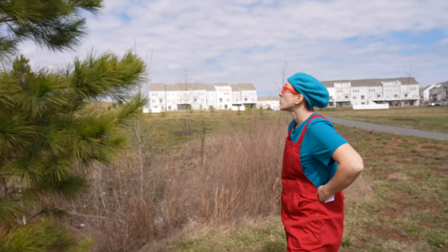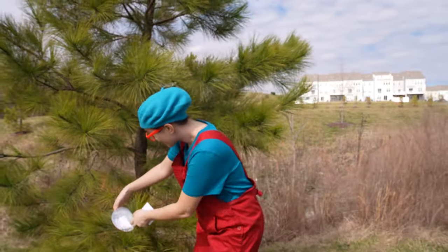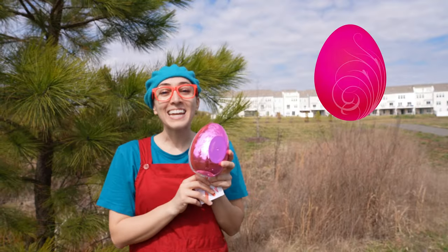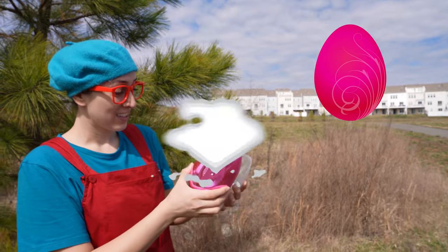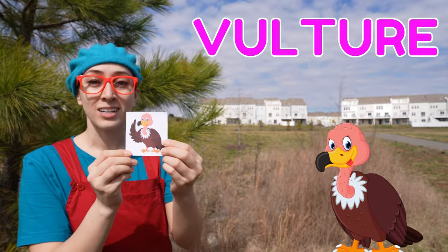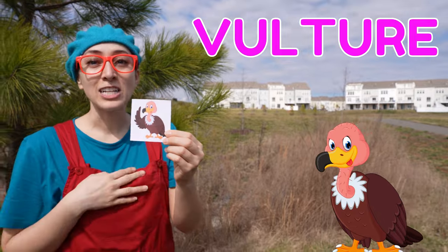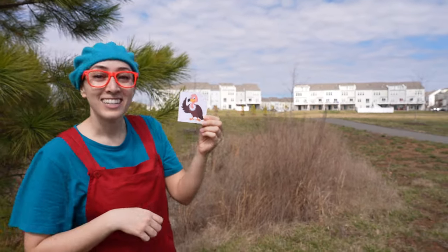What other eggs can we find around here? Another pink egg! This one has a vulture! It starts with the letter V! Good job!